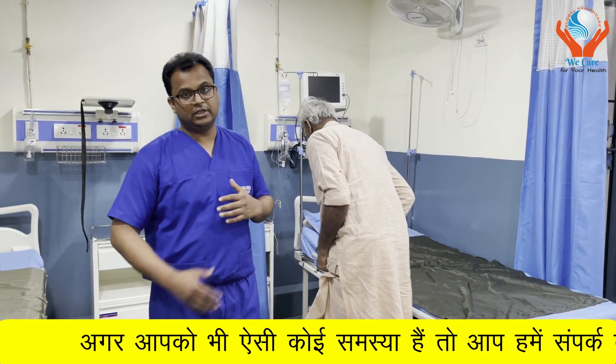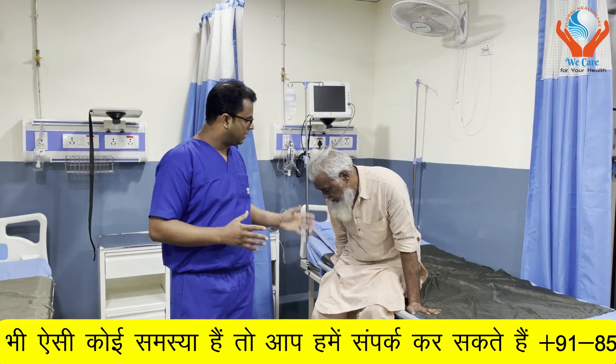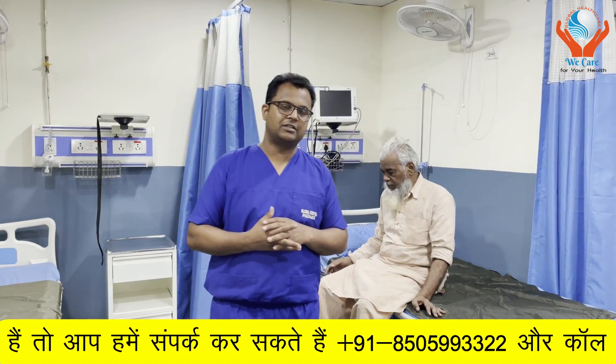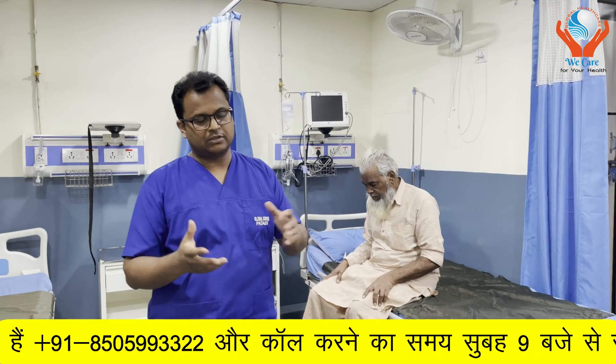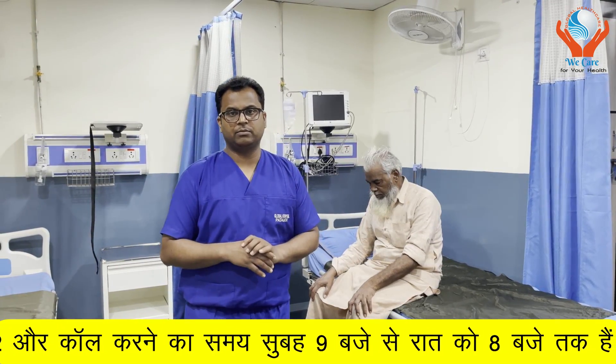So he is 68 years old. He has had DST Beta 1, 2, 3 plus Tau blocks done. As you can see, when he entered he was in severe pain and could not move properly. Now, after the first injection, there is 70% improvement. Results always vary from patient to patient.